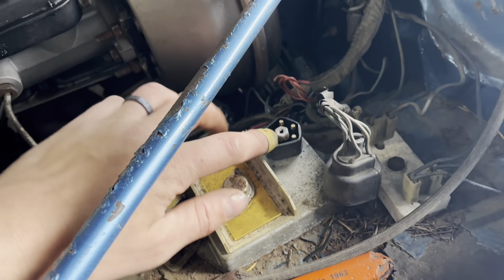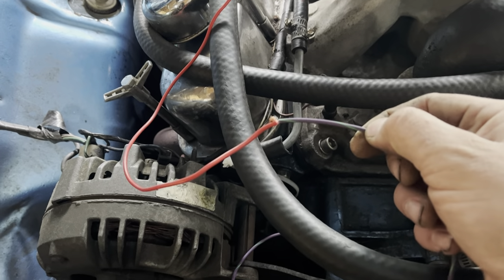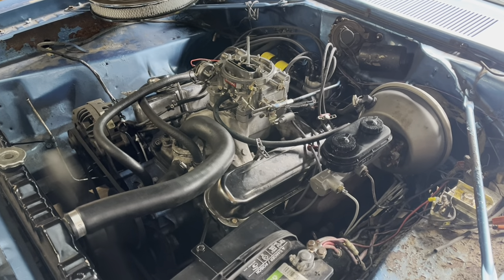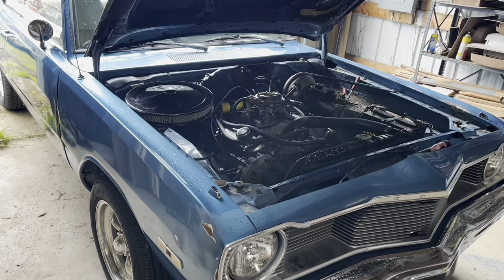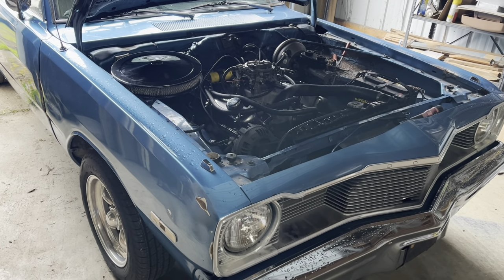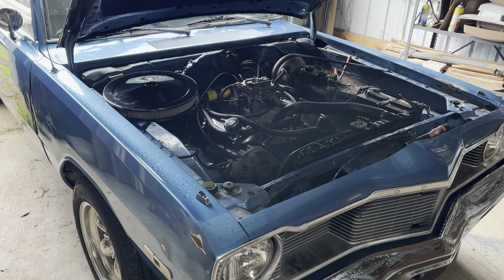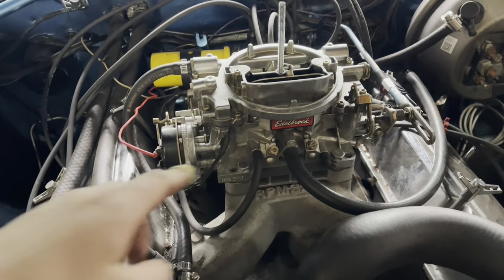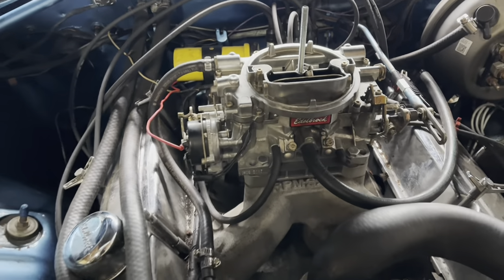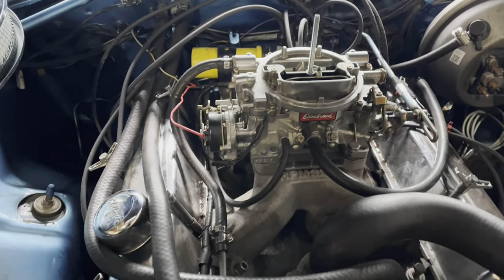I almost can't believe it, but this thing still has a 5-pin computer. The vacuum advance was run to the wrong port — it goes over here, guys. If you run it full-time, when you hit the throttle you lose that advance, you don't gain it. I've read there are certain applications where you want that, but for regular street driving purposes, that's what you need.